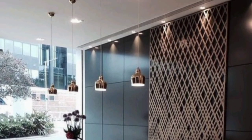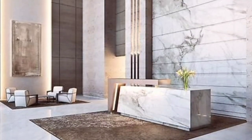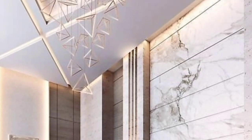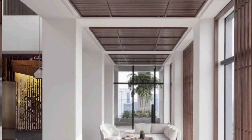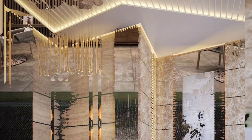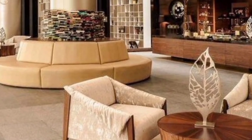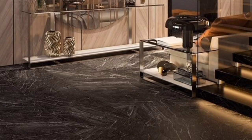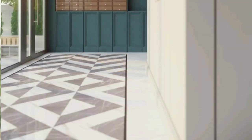A lobby involves creating a welcoming and functional space that sets the tone for the entire building, whether it's a hotel, office building, or any other public place. Here are some essential elements and designs to ensure a logical flow in the lobby to guide visitors smoothly from the entrance to various areas within the space.